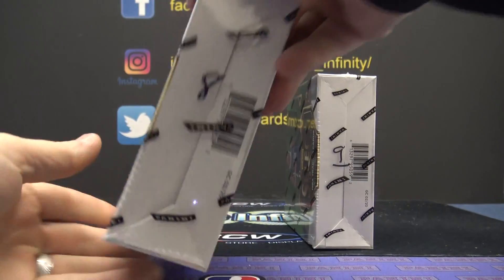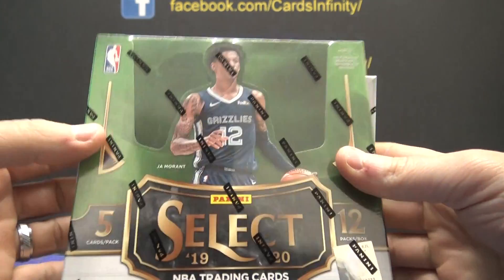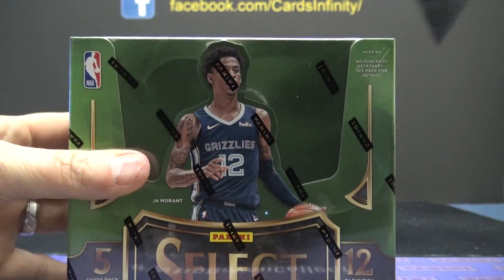Number 8, 1920 Select Basketball for Chris Rott.